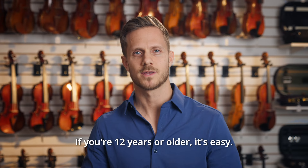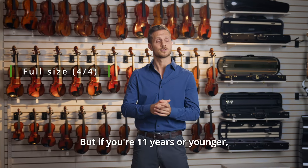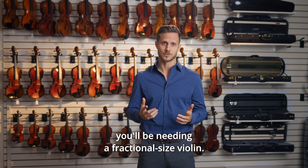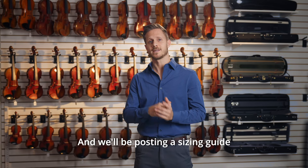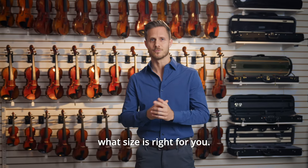If you're 12 years or older, it's easy — you'll be playing on a full-size violin. But if you're 11 years or younger, you'll be needing a fractional size violin, and we'll be posting a sizing guide at the end of this video so you can figure out what size is right for you.